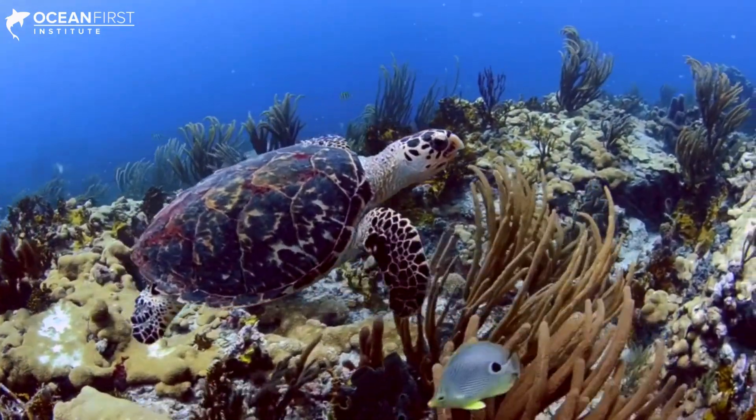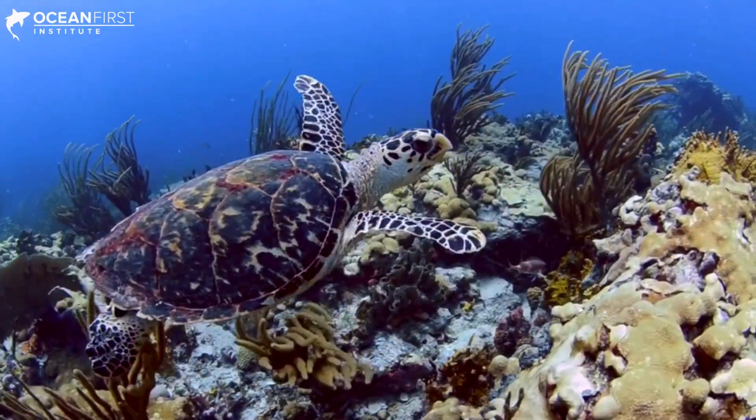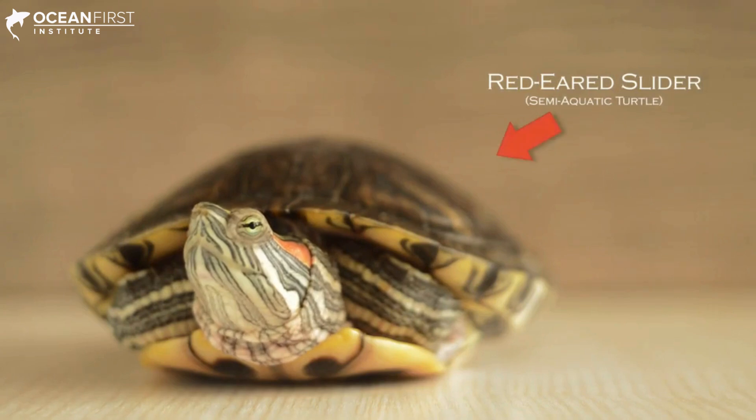And unlike other turtles, sea turtles possess a reduced shell and as a result aren't able to pull their head inside.